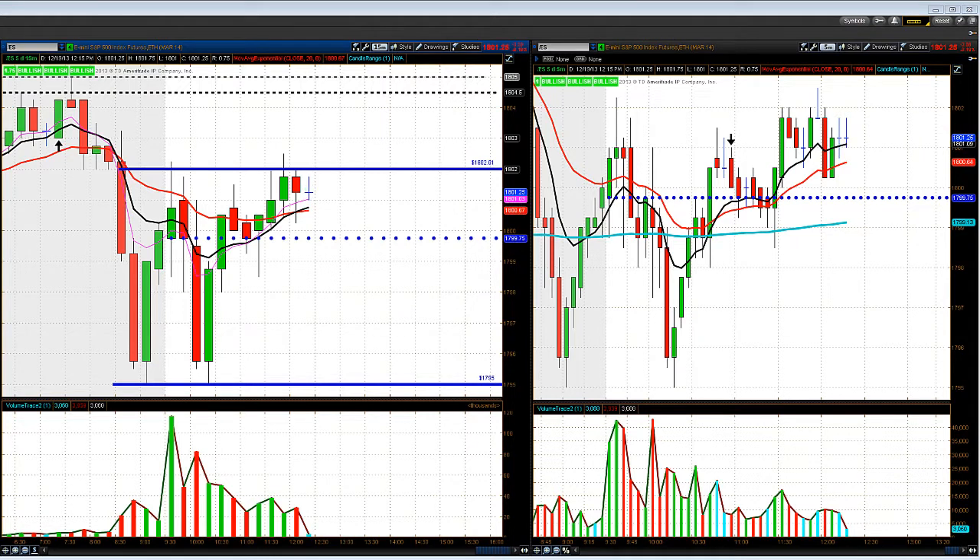I want to first start by taking a look to see how the indices are trading so far for the session. We have the Dow pretty much flat, down four points. The Nasdaq's down 14.5. The S&P's down 3.25. Looking at the bonds, the TLT's flat up a penny. VIX is down 17 cents. We're seeing some weakness in the euro via the FXE down 29 cents. UUP, the dollar ETF, up 4 cents.